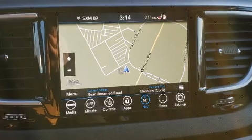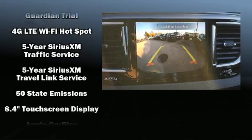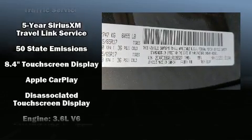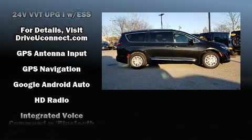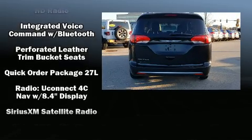Chrysler ensures the safety and security of its passengers with equipment such as dual front impact airbags with occupant sensing airbag, head curtain airbags, traction control, brake assist, a panic alarm, an emergency communication system, and four-wheel disc brakes with ABS.